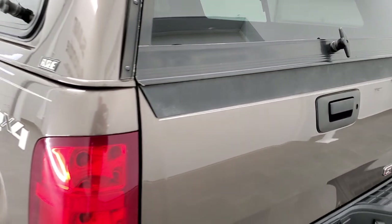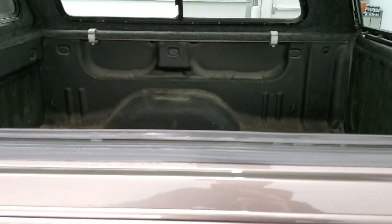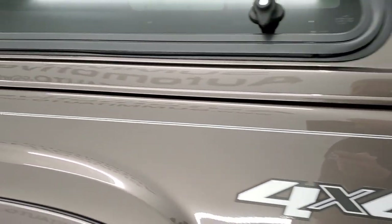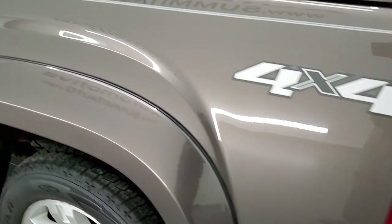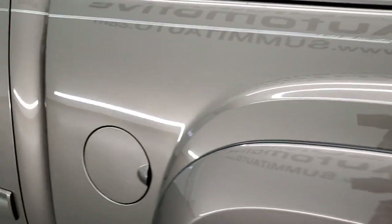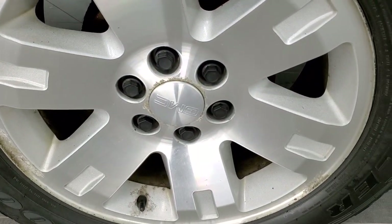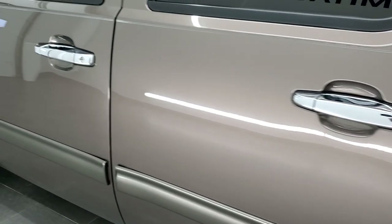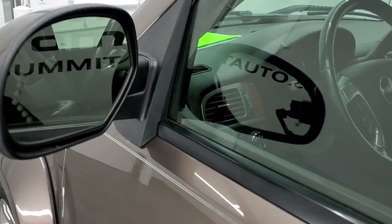The tailgate shuts nice and solidly. A nice thing about this cap is that it has a side window, so you can easily get into the bed from there, and that locks as well. Going down the driver's side, it's just as clean as the passenger side — no major dents or dings on the box. The back rim is in not bad shape either. Down the rest of this side of the truck looks pretty good, and it does have power mirrors with built-in directional signals.